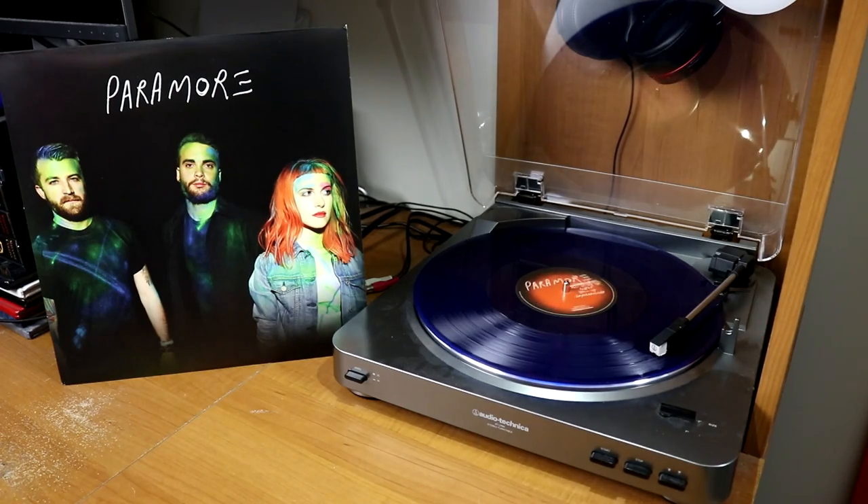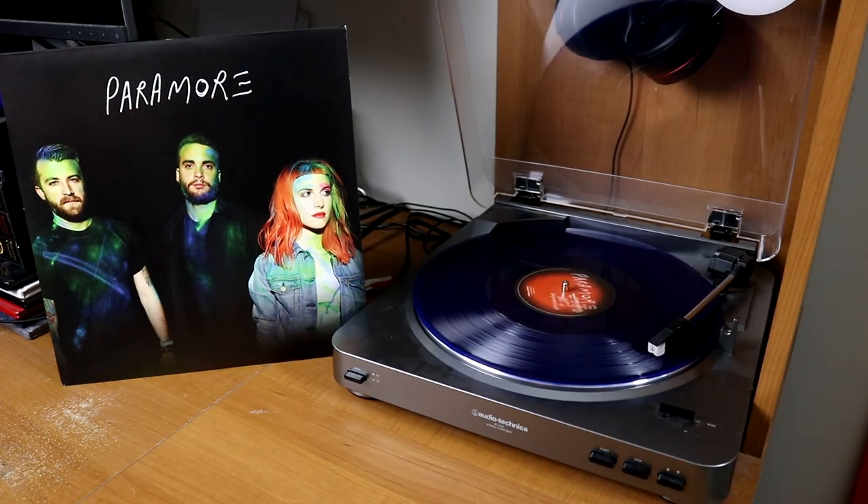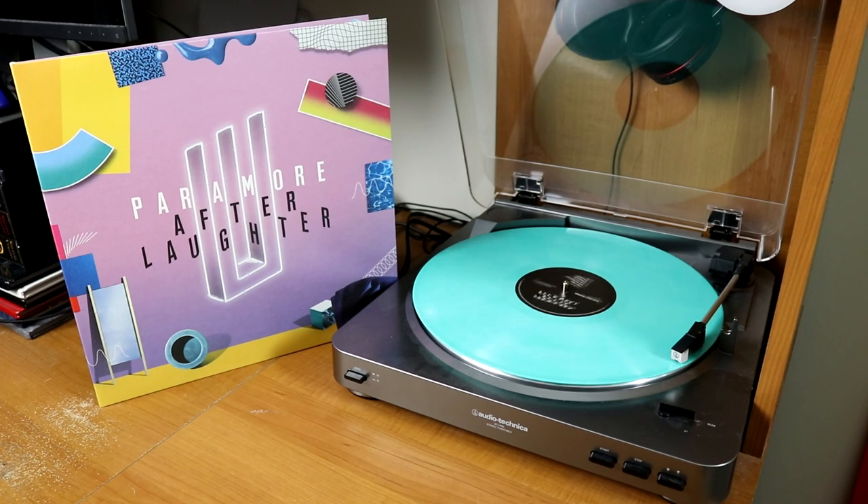Paramore's Brand New Eyes — a repressed edition from Newbury Comics, kind of a marbled green. I also have several other Paramore records — let me show you this seven-inch, Ain't It Fun, from Record Store Day a few years back. And to complement that I have the full-length self-titled album on a blue pressing. I also have After Laughter on a teal pressing, and it sounds absolutely fantastic on the turntable.